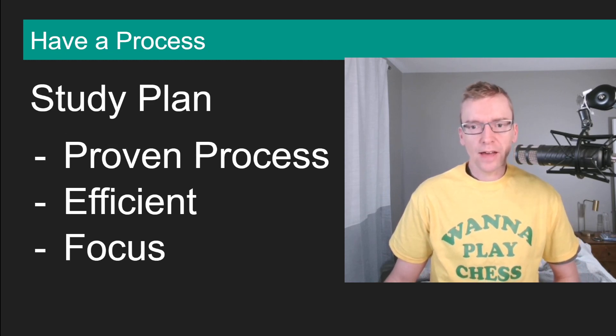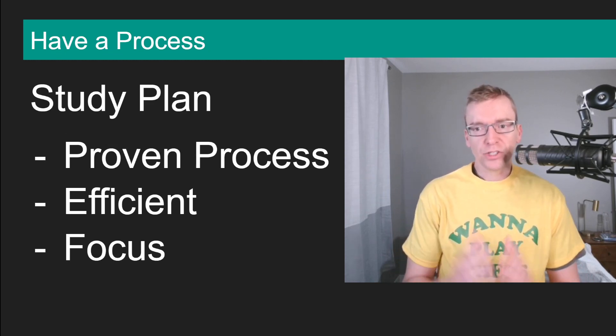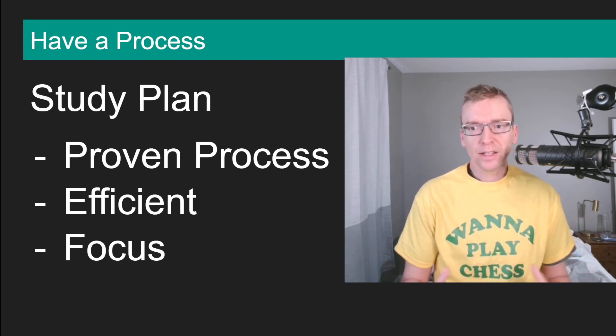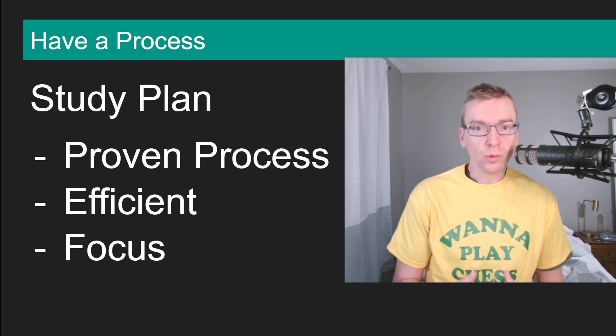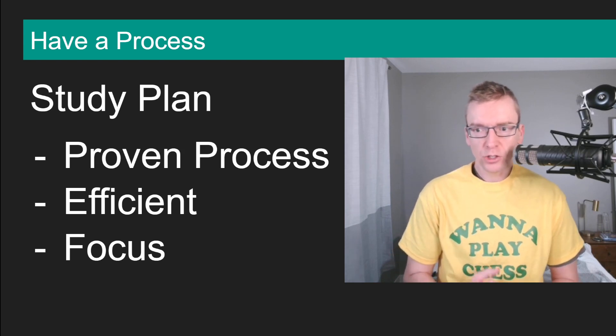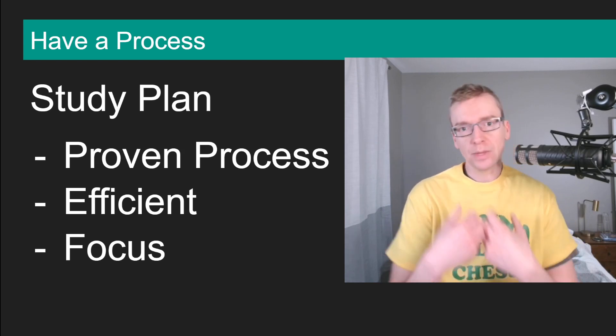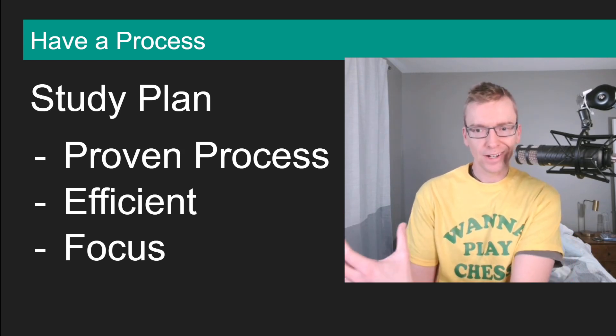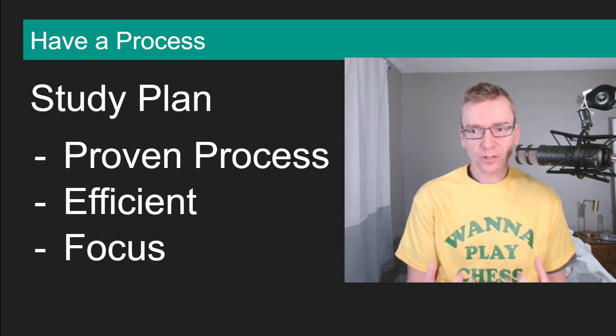Number one: have a process. A study plan is a really powerful component to chess improvement. Find a plan that you believe will work for yourself — it's a very individual thing. What works for me is going to be a little bit different than what works for you and what works for Magnus Carlsen. You've got to find something that works for yourself.